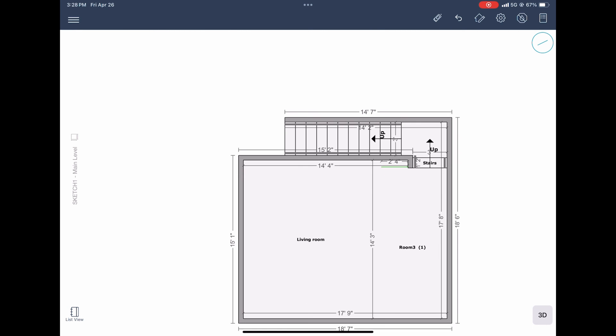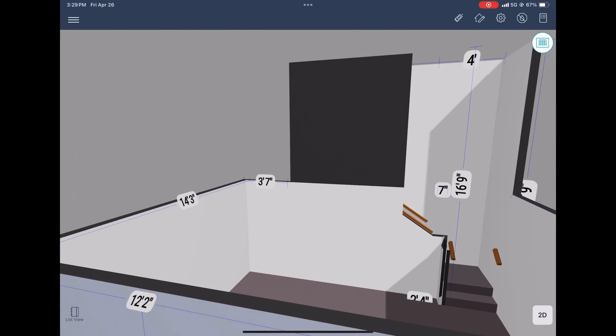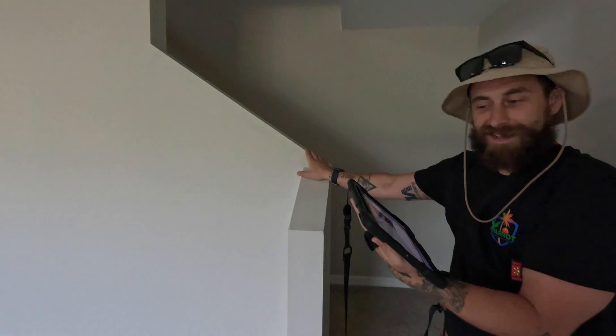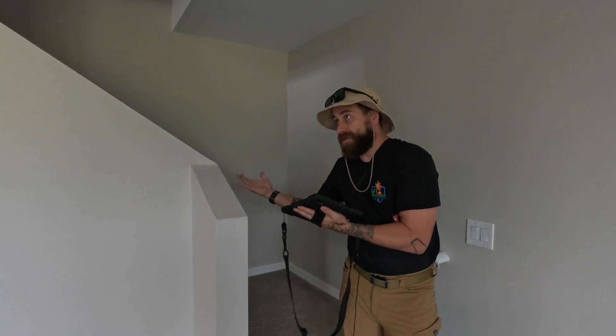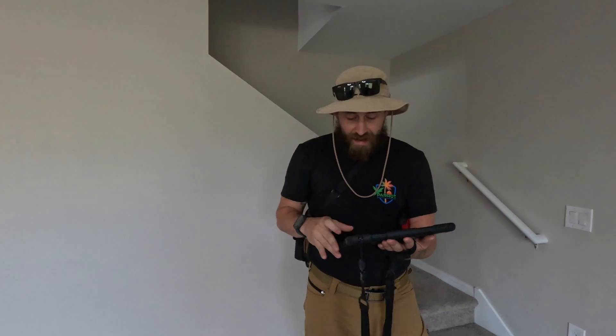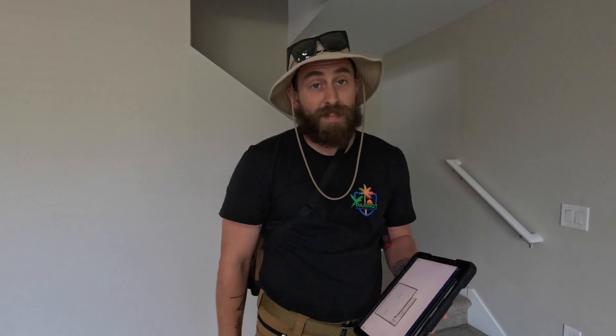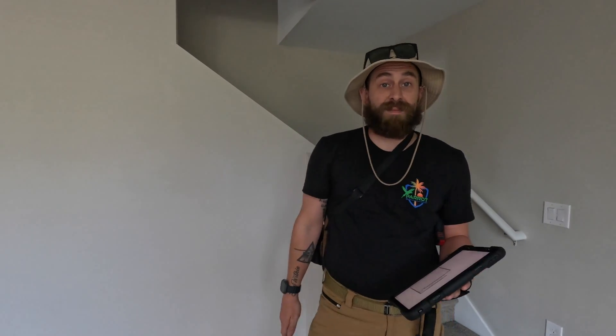Now let's go into our 3D model and see how we did. Look at that — perfect. Looks just like that. So that's how you do it. Again, I start with this as my spine, create this first, and then branch everything off — it makes everything much easier. For those of you watching on the free channel, this is going to end here. We appreciate you watching, thank you so much.